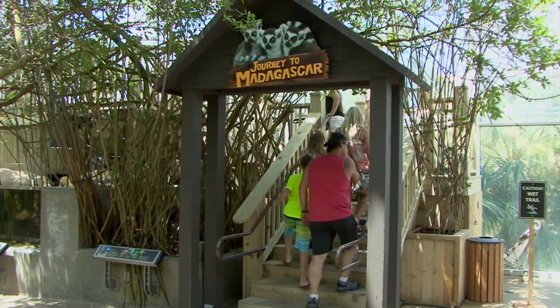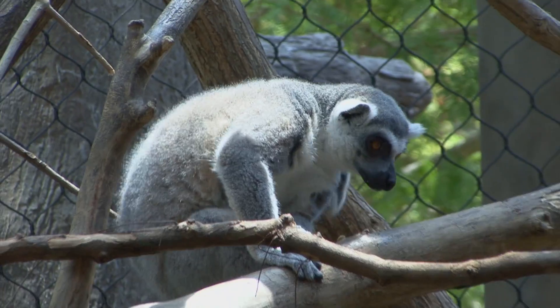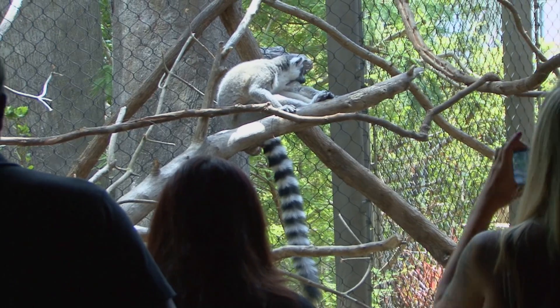In our new Journey to Madagascar exhibit, one of the animals that we feature is the lemur. A project that the Florida Aquarium is supporting is through the Duke Lemur Center, where scientists and experts are working together for fish farming in Madagascar. What's happening in some of the rural communities is that residents are suffering from protein deficiencies, which has led to a lot of hunting of wildlife, including lemurs.